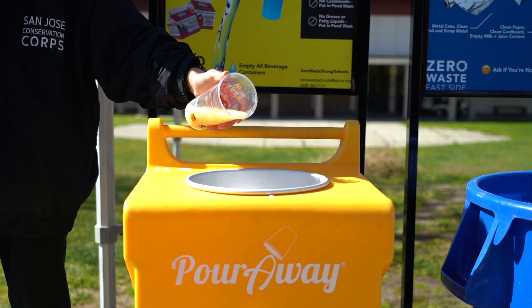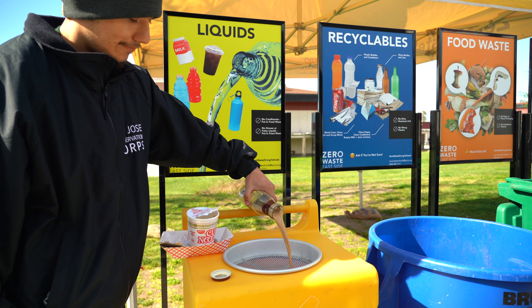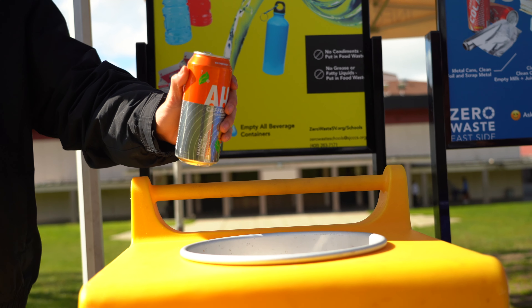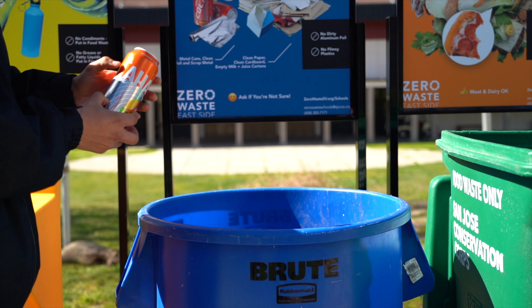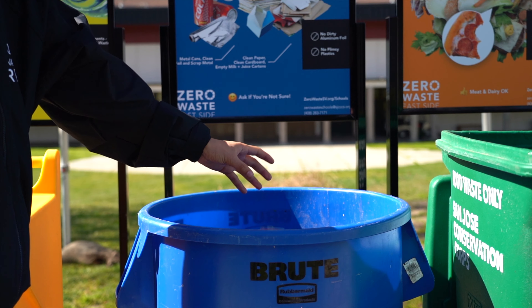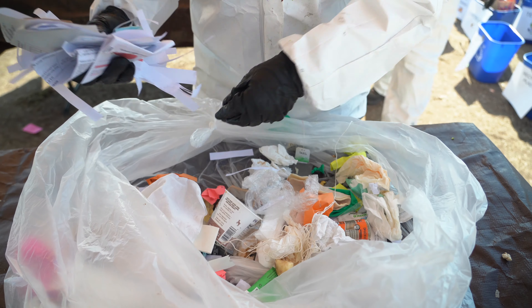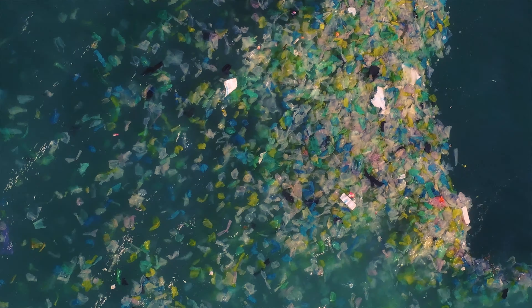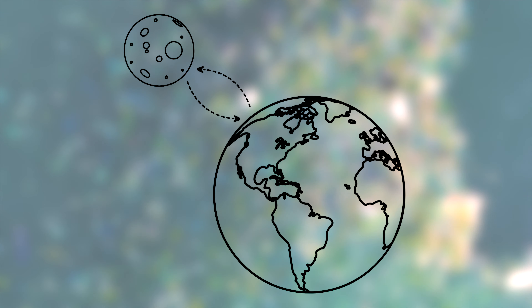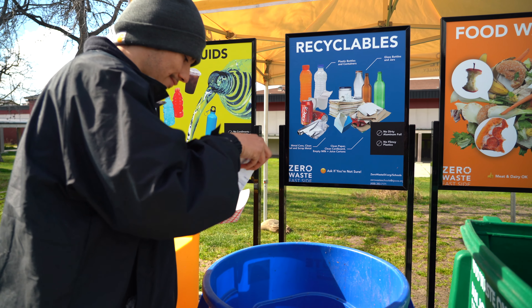To prepare beverage containers for recycling, they must be emptied first. It's important to avoid contaminating the recycling. These liquid bins provide an easy way to dispose of liquids so that beverage containers can be recycled cleanly and correctly. Did you know 26% of all waste in the landfill is paper, a recyclable material? And that there's enough plastic on the ocean surface to go to the moon and back twice? You can help increase the recycling rate so that less paper and plastic ends up in the landfill.